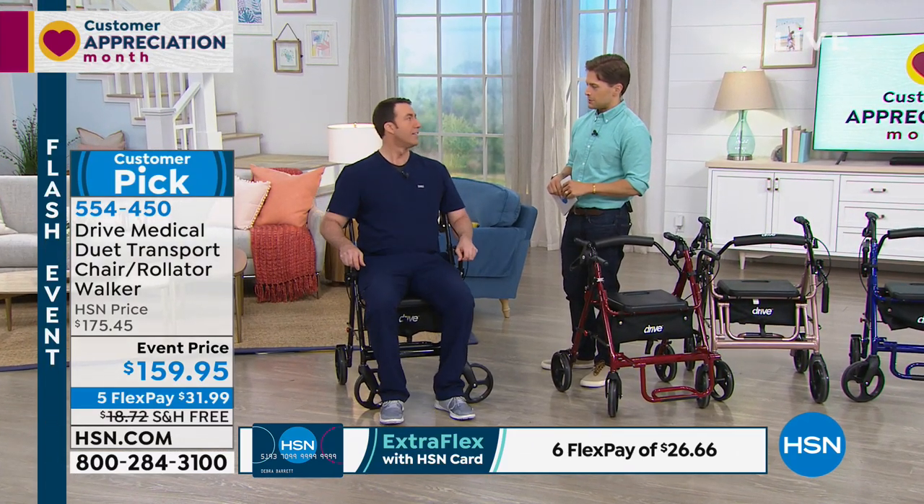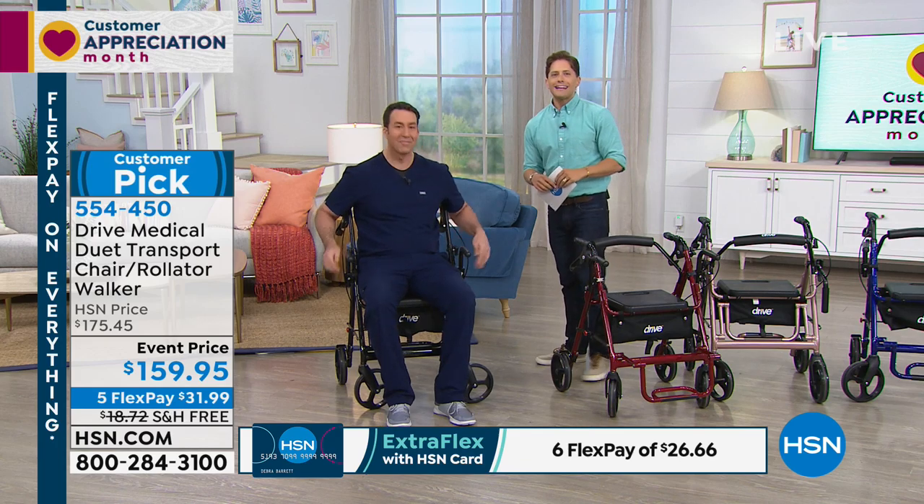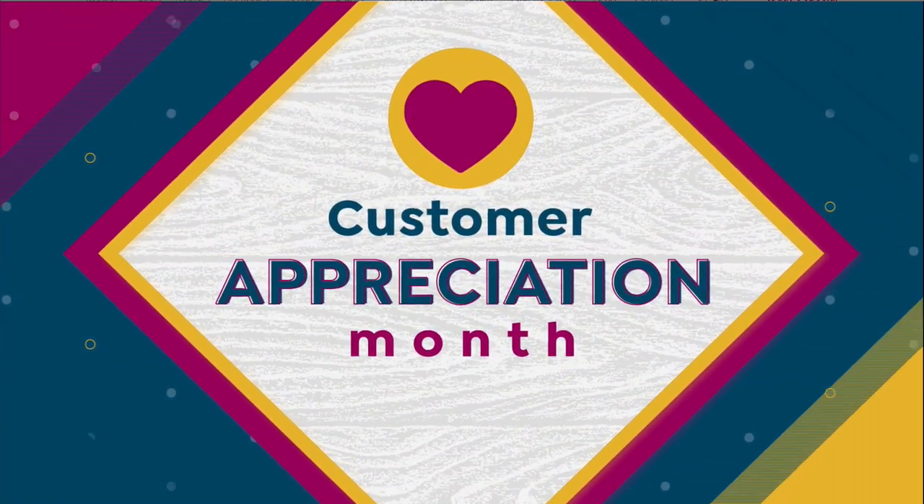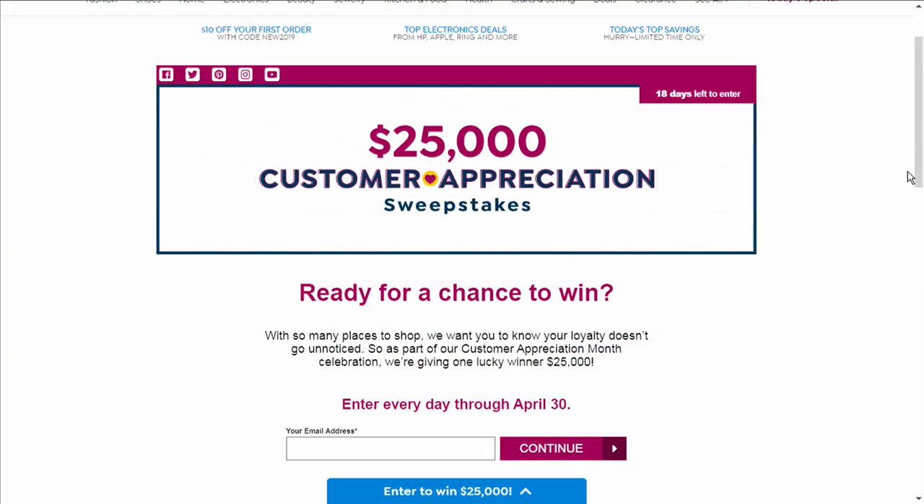Always a pleasure. Thanks for making life easier on all of us. Now, are you ready for a chance to win? We're in the midst of Customer Appreciation Month and you can win $25,000. It's real simple — just go to hsn.com and search sweepstakes. You can enter once a day, every day.